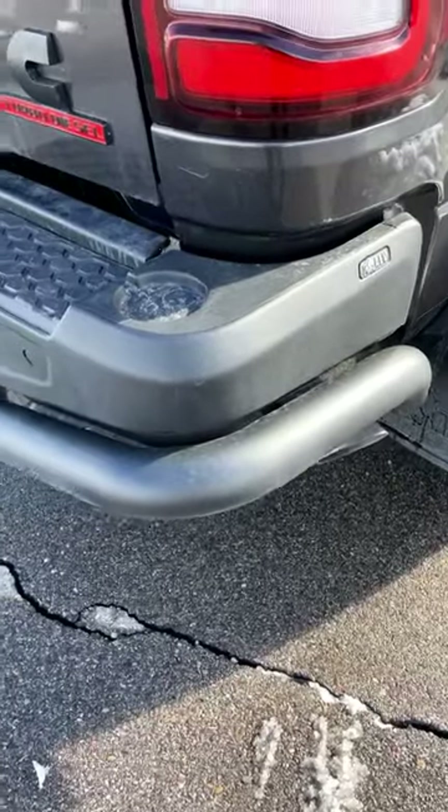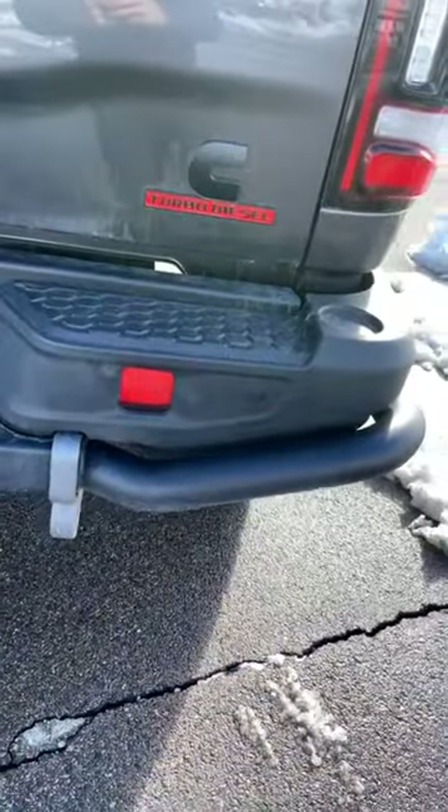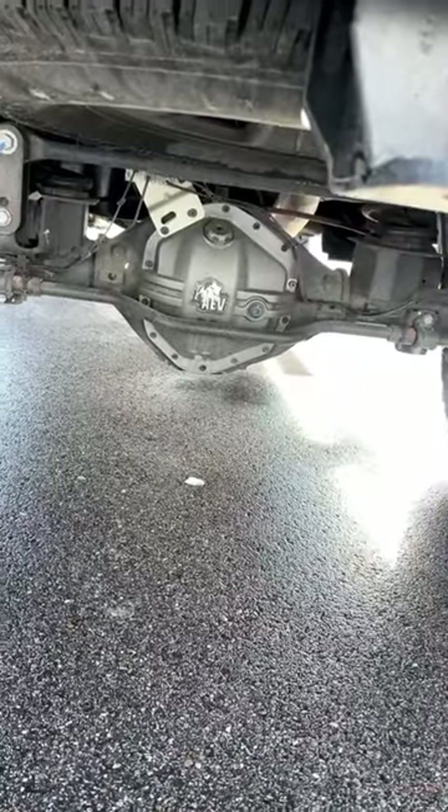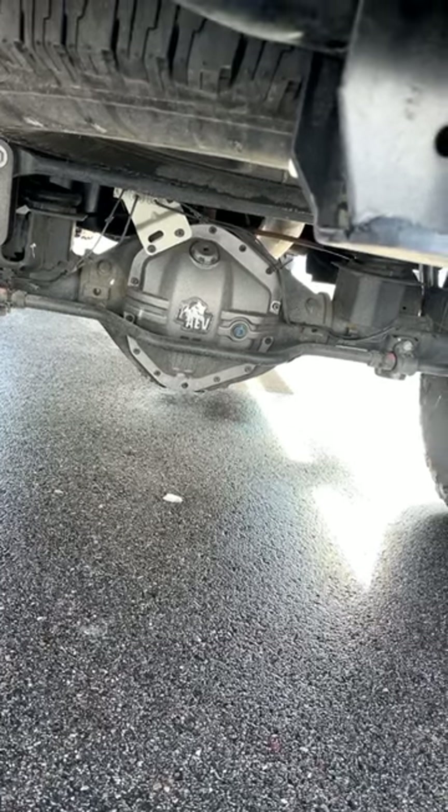Around the back you can see this custom bumper that's been sculpted for departure angle but also to be able to take some pretty crazy impacts off-road. And speaking of impacts off-road, you can see we've got a diff cover, which is really important because it's one of the lowest parts on the truck.